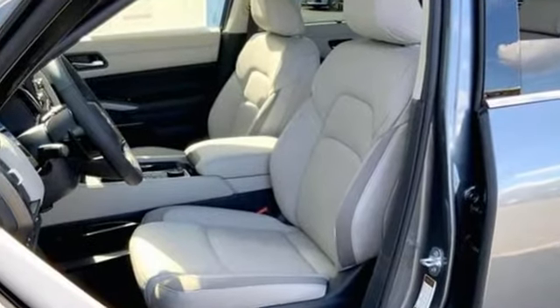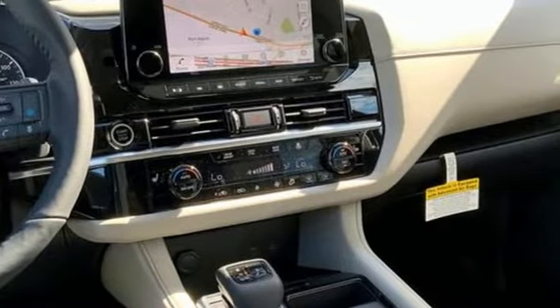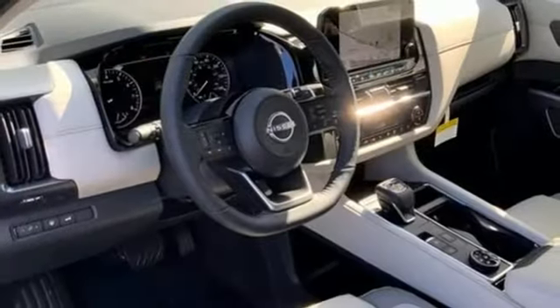V6 engine, front heated leather bucket seats, smart device navigation, front and rear parking sensors, dual zone climate control.